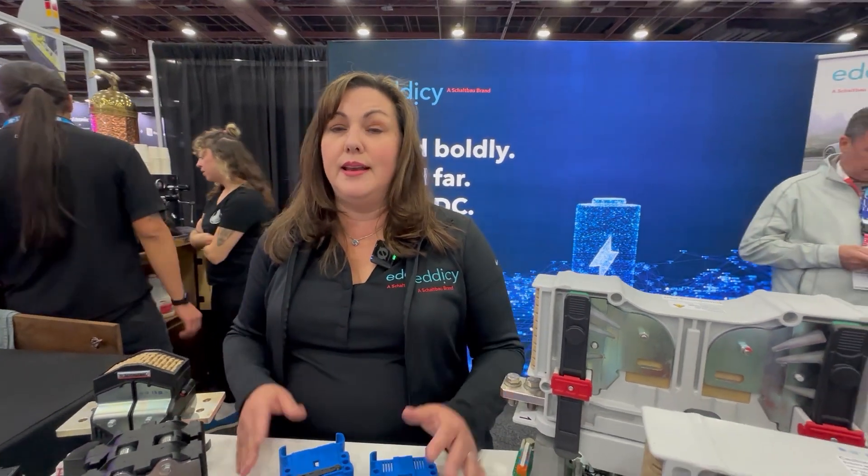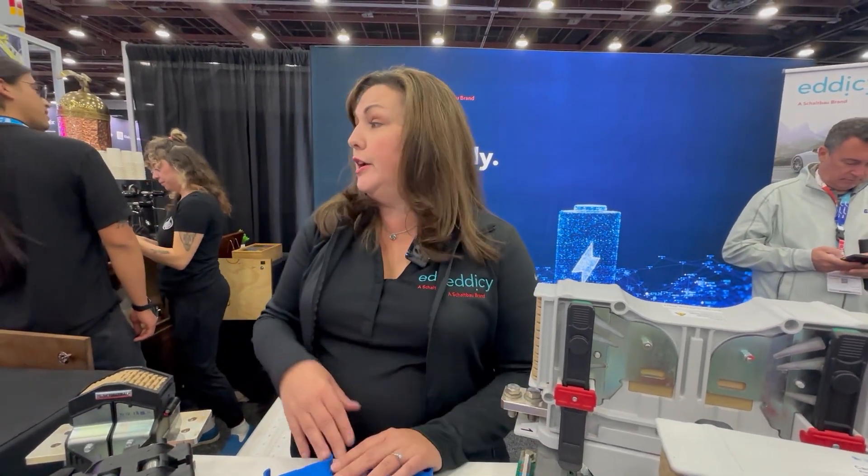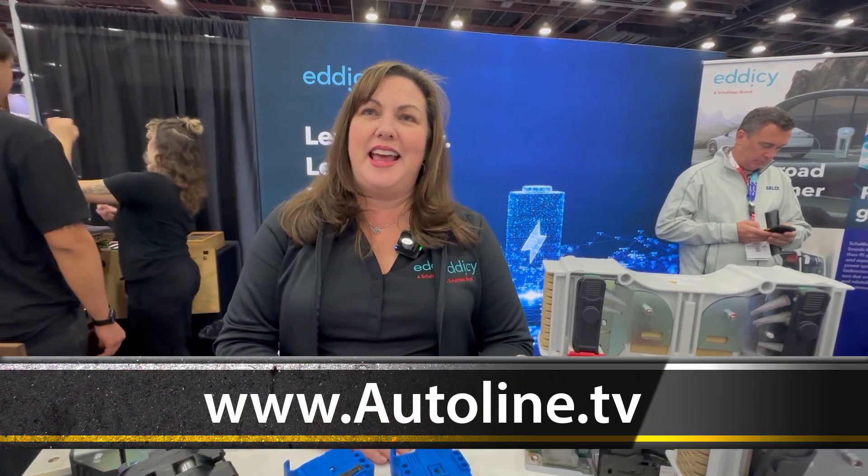We're here at the Battery Show because we have a lot of prospects here, but also a lot of our customers like to come and see what we have that's new. And not only that — we're not just contactors here. We have Cappuccino Man, so we're doing coffee, contactors, and conversation. It's kind of a one-stop shop for all of that. We hope everyone will come and visit us and see what's new at Shellbau and Edisee.